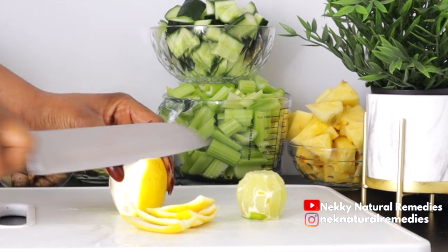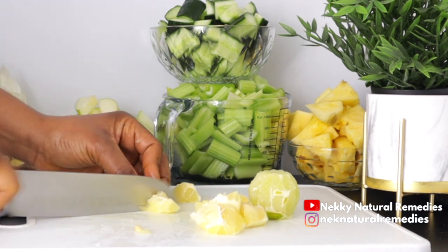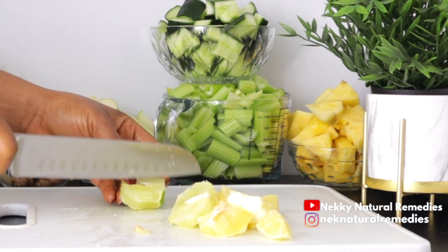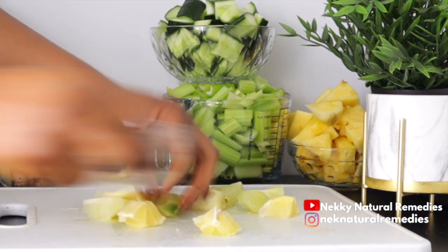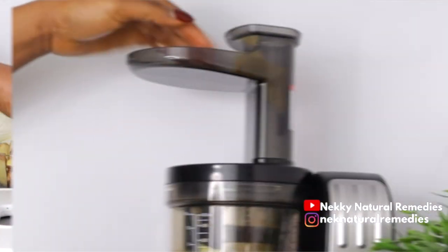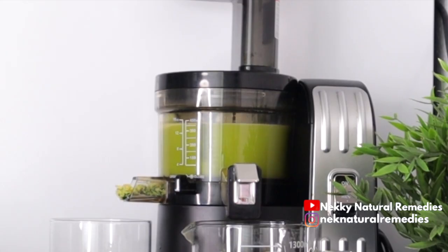Lemons increase the amount of collagen in your skin, which means fewer wrinkles — it delays the aging process. The vitamin C in lemon also fights off toxins that cause breakouts. After preparing all these amazing ingredients, the next step is to extract the juice using a juicer or blender.